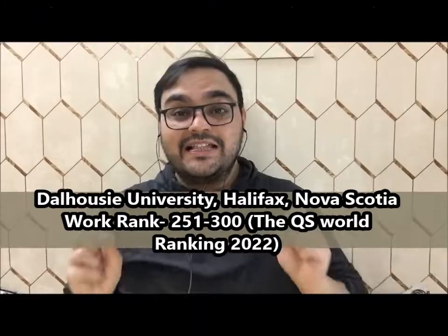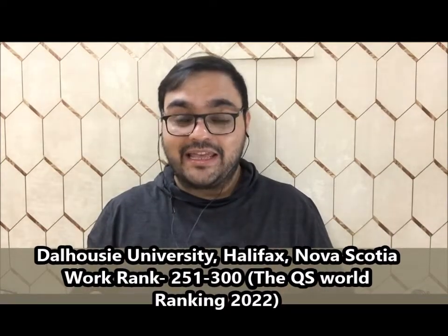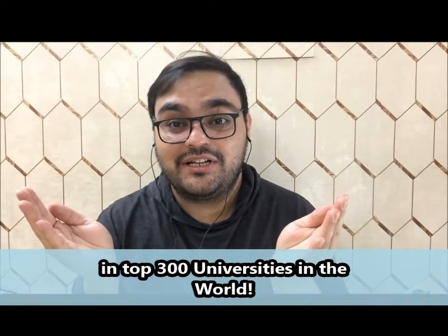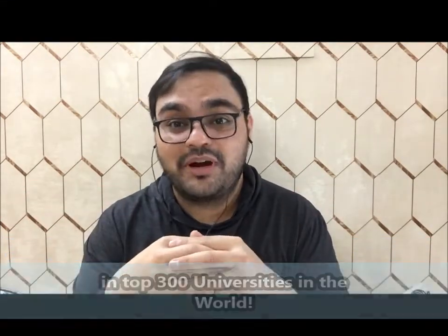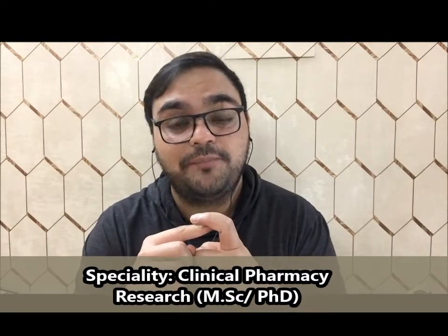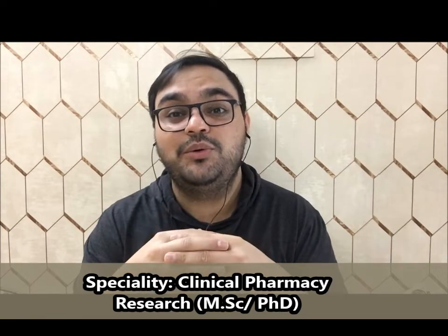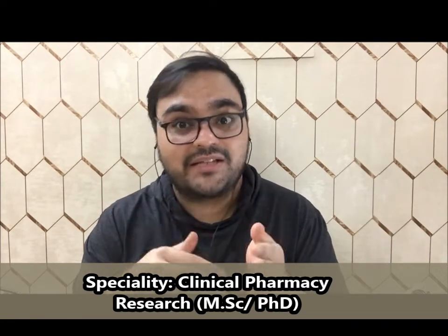School number one: Dalhousie University. This university is in Halifax, Nova Scotia, and their 2022 QS World ranking is between 251 and 300 — meaning this school is in the top 300 universities in the world. The graduate school of Dalhousie University has two programs: masters as well as PhD. This school is known for their clinical research aspects, so if you want to do clinical research in a masters or PhD program, this school is for you.